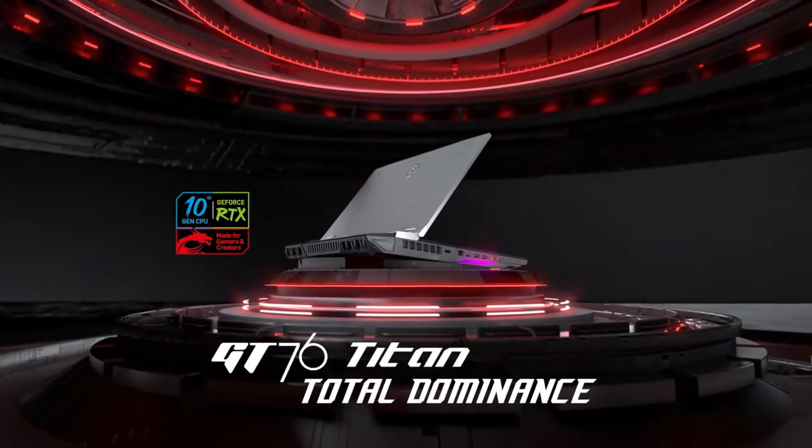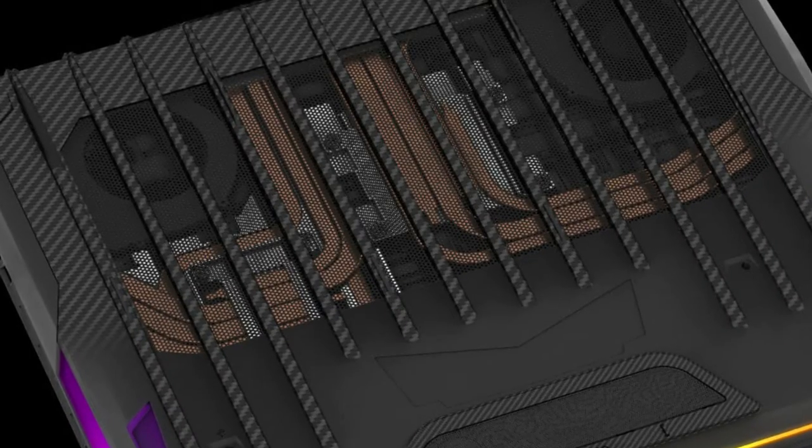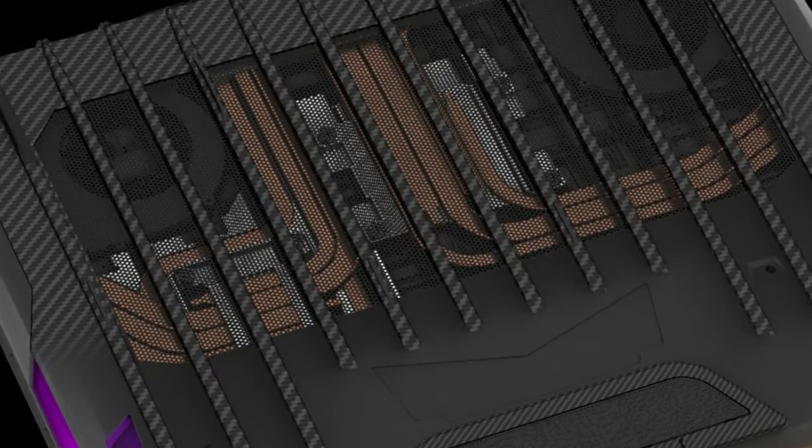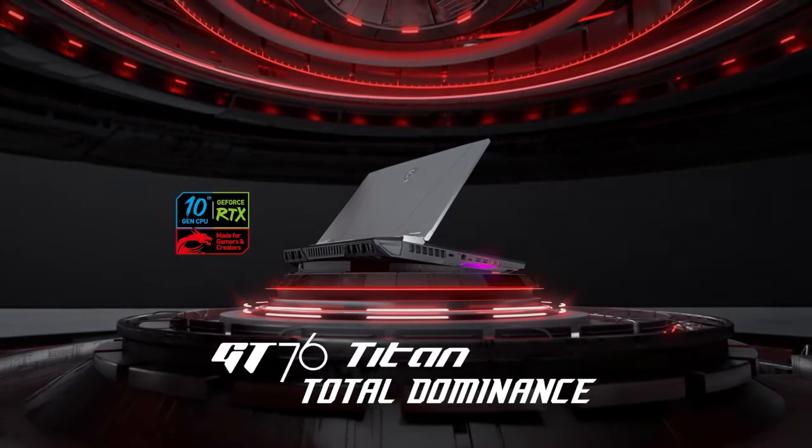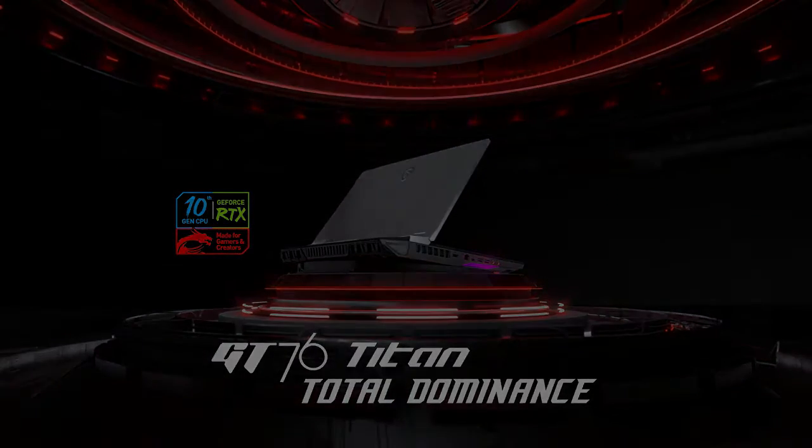Extreme Overclock for Peak Desktop Performance. The GT Titan breaks all records with full desktop performance, overclocked to 5.0GHz across all 10 cores to deliver the most extreme performance ever witnessed.